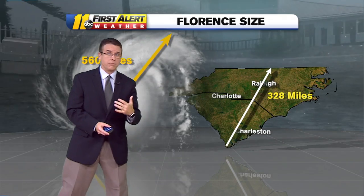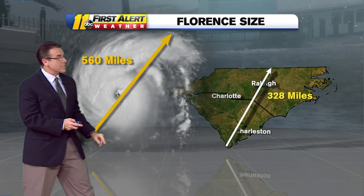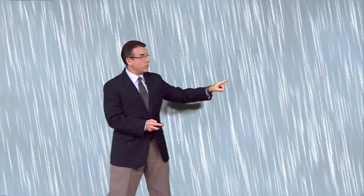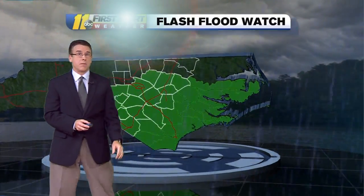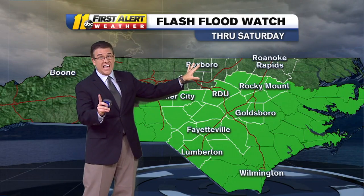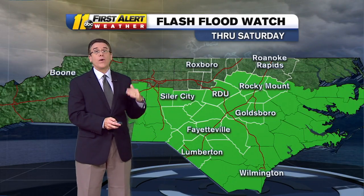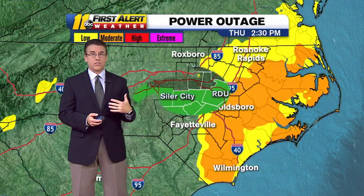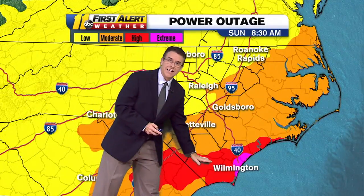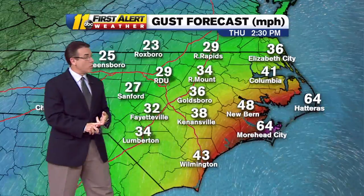Look at how big this storm is from end to end — about 560 miles across. That dwarfs the distance from the southernmost point of South Carolina to the Virginia border, which is about 328 miles. Our northern counties are the only ones not yet in a flash flood watch — that can change. From the Triangle southward, flash flood watches are in effect all the way through Saturday. We have a long way to go with this. Power outage potential is lesser to the north, higher to the south, which makes sense with where the stronger winds and heavier rain will be.